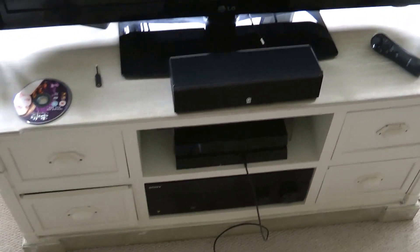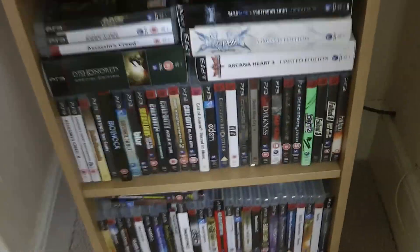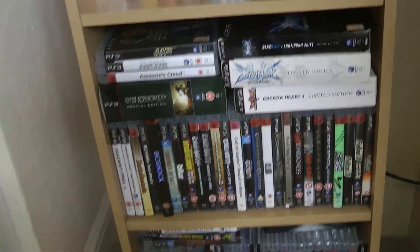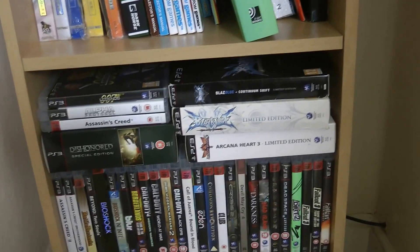Over here we've got my PS3 collection which you'll see has slimmed down vastly since you last saw it. I'd guess there's about 180 games left all in all - slimmed down massively, most of the box sets gone.